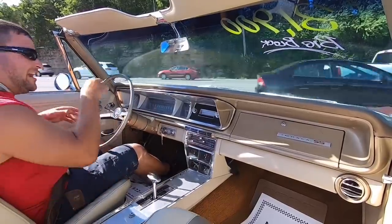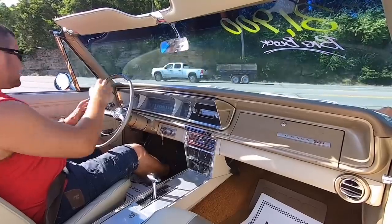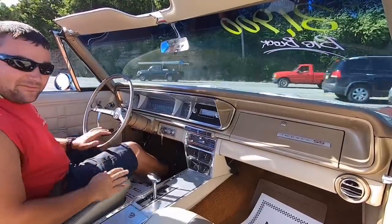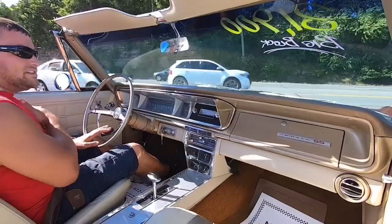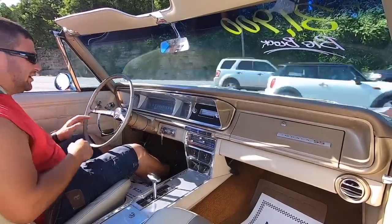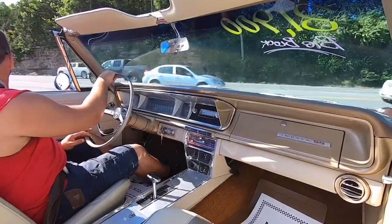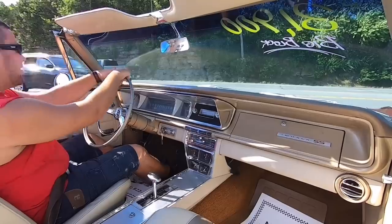As we're riding down the road I'm going to look for any kind of flaws and try to point them all out so you know exactly what you're getting into. Gas gauge looks like it's up — I believe it's working. It was floating around a little bit in the parking lot as I was moving, which is a good indication that it does work.